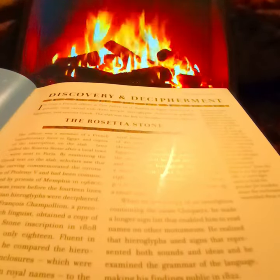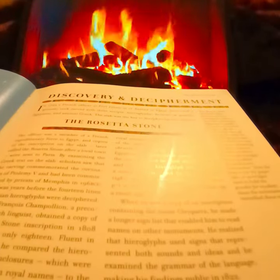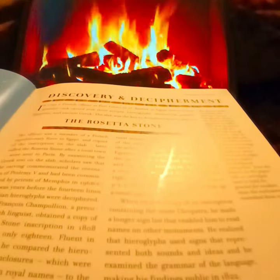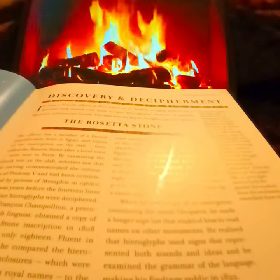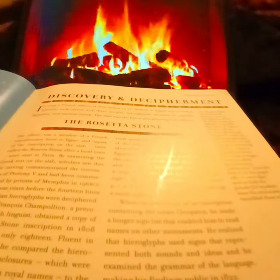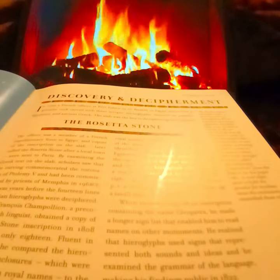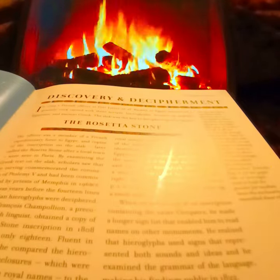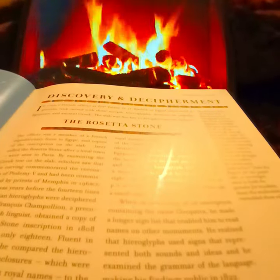Champollion assumed that the name should be read alphabetically and that each hieroglyph represented a separate letter. By reading from right to left, he established that the name was Ptolemy and was able to develop a small alphabet. When he saw a copy of an inscription containing the name Cleopatra, he made a longer sign list that enabled him to read names on other monuments. He realised that hieroglyphs used signs representing both sounds and ideas, and he examined the grammar of the language, making his findings public in 1822.